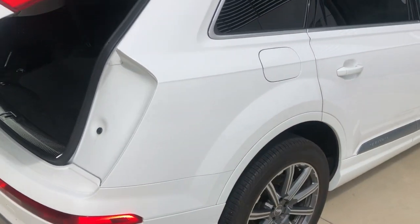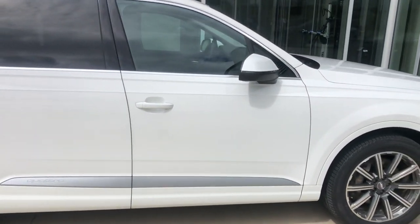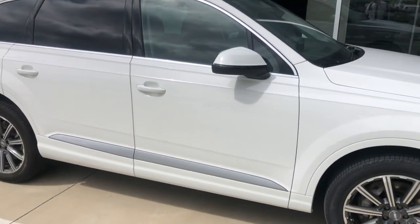Again, this is a 2018 Audi Q7 here at Audi Shreveport. Hope you enjoyed this quick video walk around — let me know what you guys think.